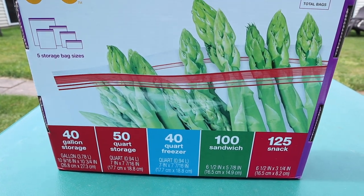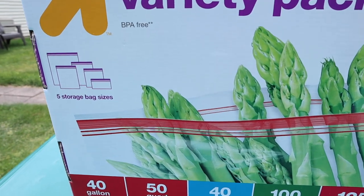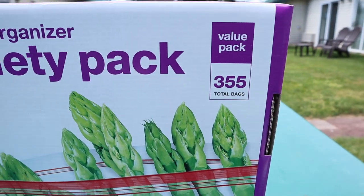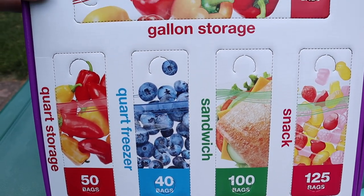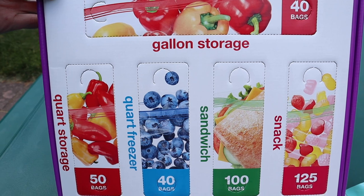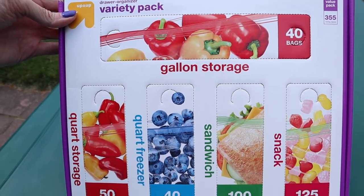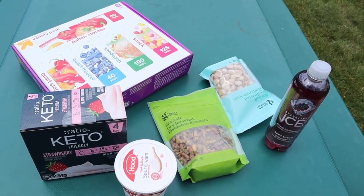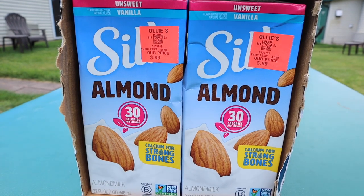The item I was most excited to find was the Target brand drawer organizer. It contains five different bag sizes: 40 gallon storage, 50 quart storage, 40 quart freezer, 100 sandwich, and 125 snack — 355 total bags, BPA free. When you flip it over it's perforated, so you can pull off the covers and keep your drawer organized with each bag size in its own labeled section. These have been all over TikTok — only $12.99.